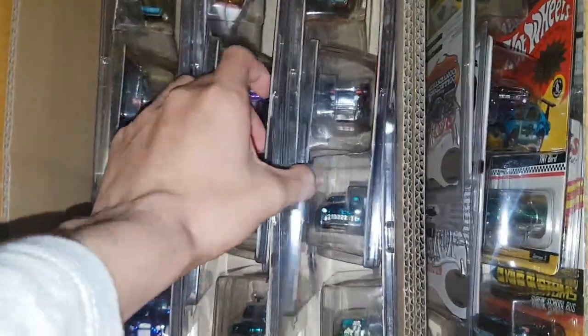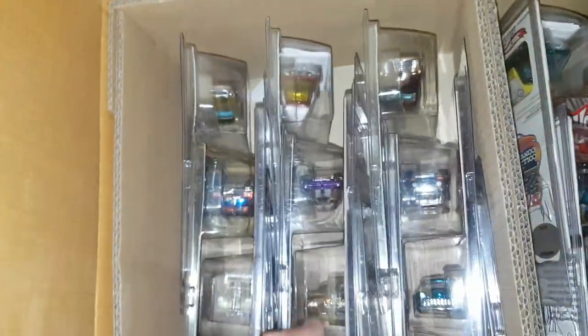This box down here — I'm not too big into ROC cars so these are just up for sale or trade for local people. Cool pieces, but just a bunch of ROC cars — again, not too big into them.